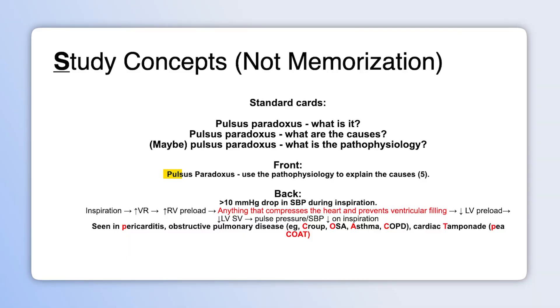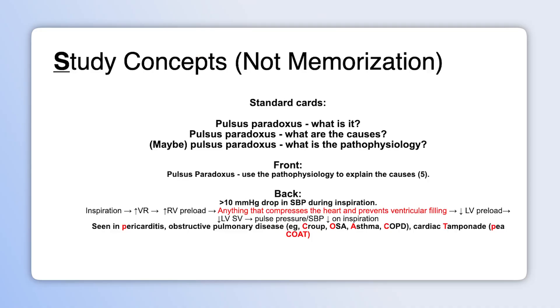Now let's look at someone who's made a really excellent flashcard that puts together not only the pathophysiology but also the causes, because they made sense of it — they've mastered an underlying concept. This person used the pathophysiology to explain the causes. They described what pulsus paradoxus is: a greater than 10 mmHg drop in systolic blood pressure during inspiration. And then they took the next step.